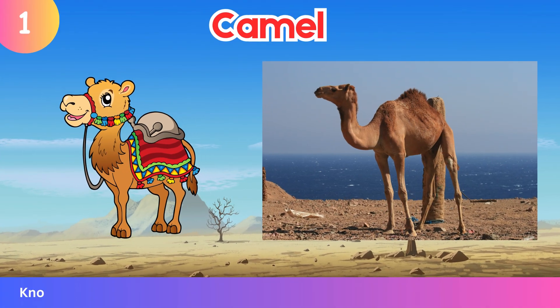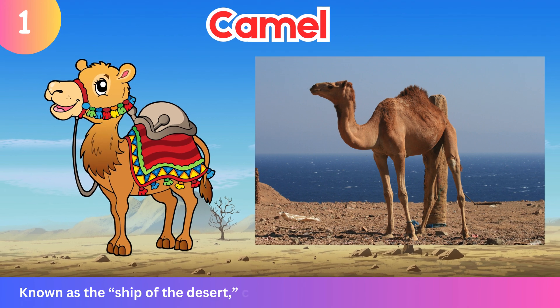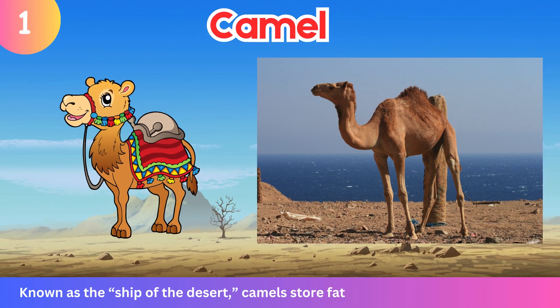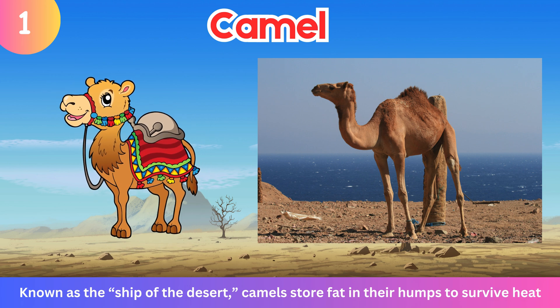Camel. Known as the ship of the desert, camels store fat in their humps to survive heat.